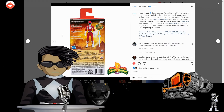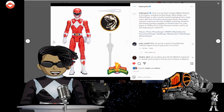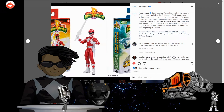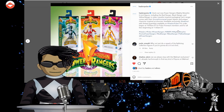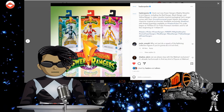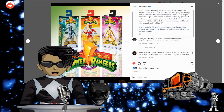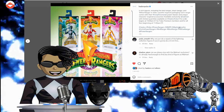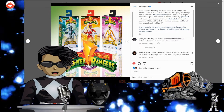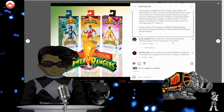We could get three rangers so let's read some comments. This is on Instagram, and then we'll do Facebook and Twitter. Giardo on his course says: 'Why not just do a repack of the Lightning Collection figures if you don't want a six-inch line?'